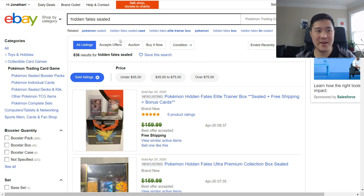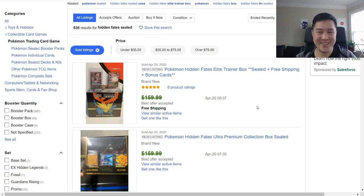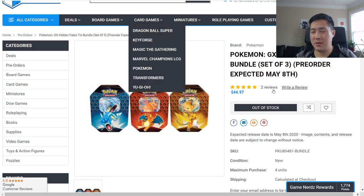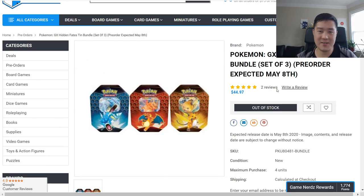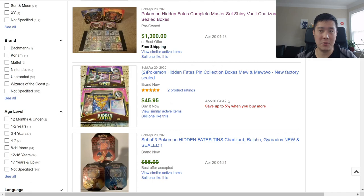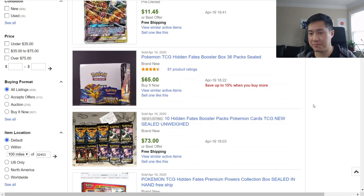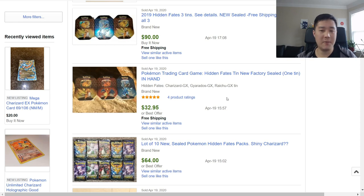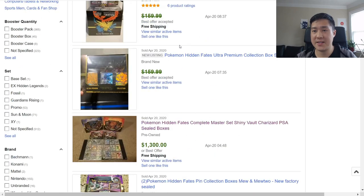On the topic of Hidden Fates sealed products: ETBs are going for around $150–$160 on eBay with best offer accepted, which is mind-boggling given they started at $50. You could pick up all three tins for $60, which gets you 12 packs, versus an ETB with only 10 packs and a promo for $150 — that just doesn't make sense. Don't overpay; put your email on the Game Nerds site and wait. We'll eventually see Hidden Fates product at Walmart and Target.